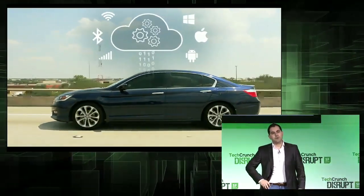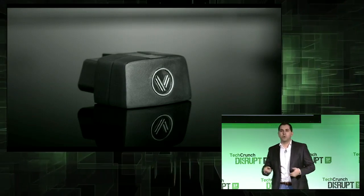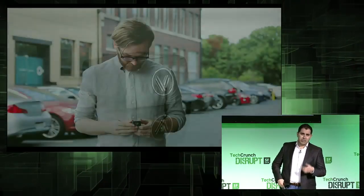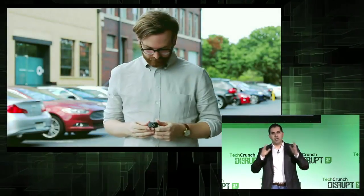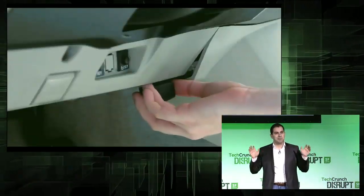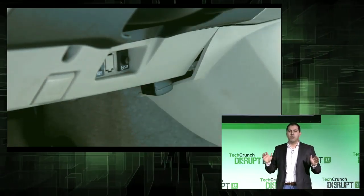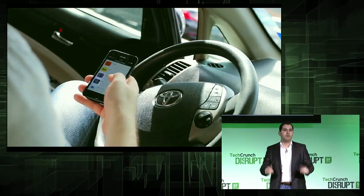The Vinly platform uses this small device to connect and communicate with your car. The device plugs into your car under the dash — it's as easy as plugging a USB device into your computer. Then you can download the Vinly app catalog and start using apps right away.